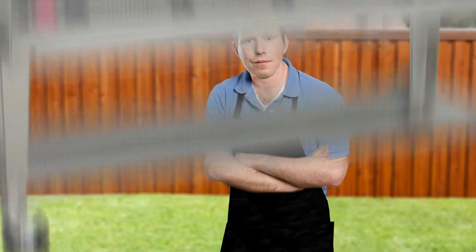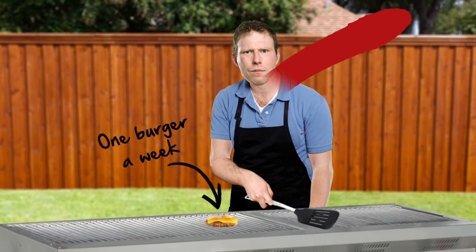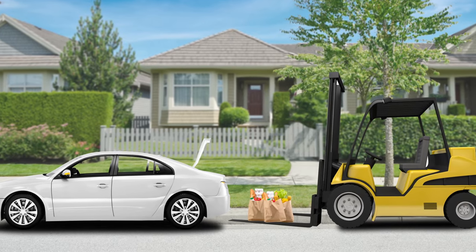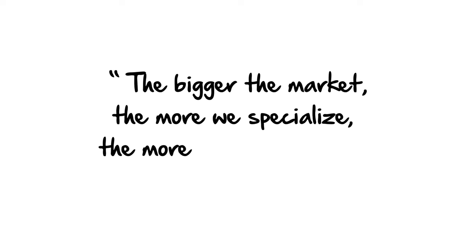To make specialization worthwhile you need to make a lot of stuff. For example, there's no point specializing in hamburgers if you plan to cook only one burger a week, or buying a forklift or a crane simply to unload weekly groceries from the family car. Trade provides a market big enough to make it worthwhile to invest in specialization. And the bigger the market, the more we specialize, and hence the more we can produce.